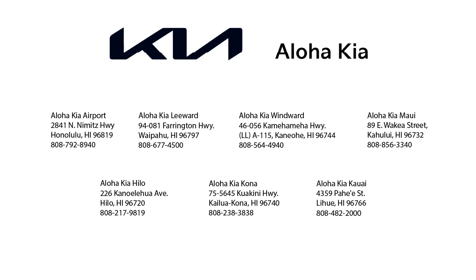So come see us at one of our convenient locations today. And remember, at Aloha Kia, you know a guy.